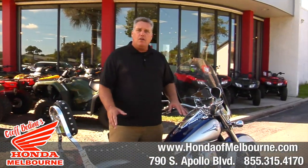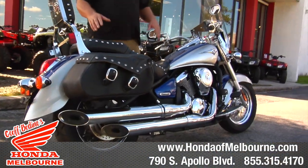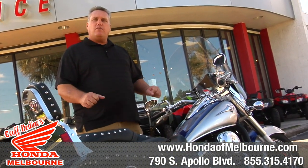This has been through our service department. We have an awesome service department to do a multi-point inspection on everything that we get in on trade, to make sure that it's ready to go for you. Also, if you have the motorcycle endorsement, we can let you take a test drive before you buy it.